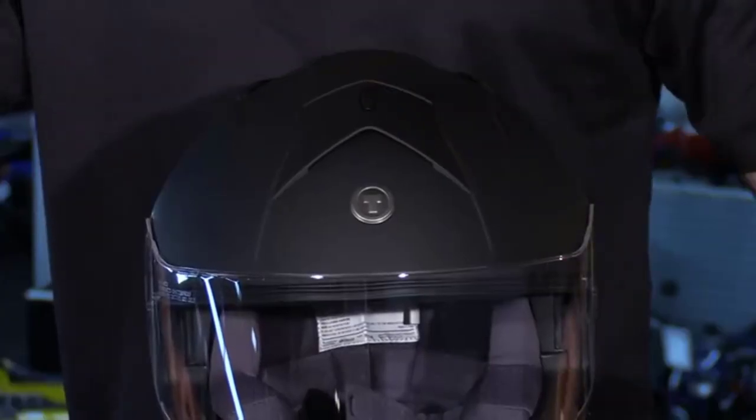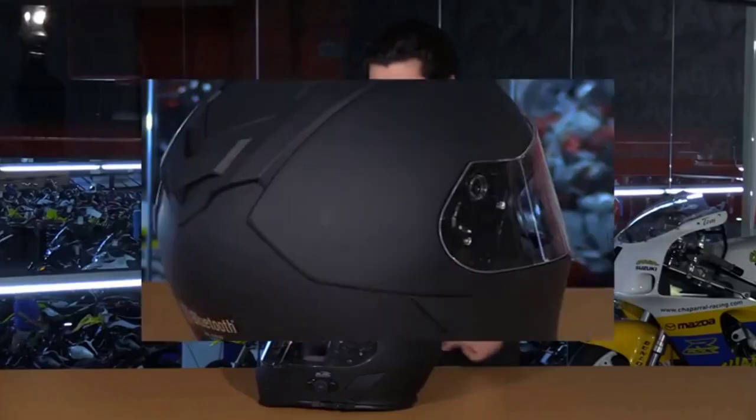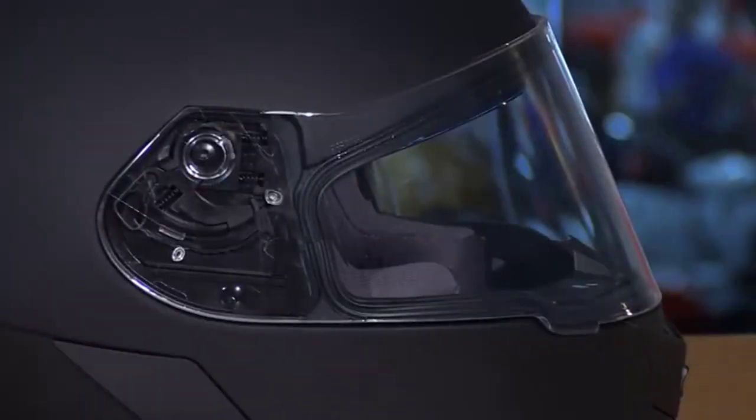You have the option to change the outer shield to clear, lightly smoked, or dark smoked, letting you get the best design for your visual preference. It's also available in a myriad of sizes, from extra small to XXL, ensuring that you'll get a perfectly fitted helmet for your riding comfort. A built-in drop-down visor ensures you can quickly adjust to changing lighting conditions.